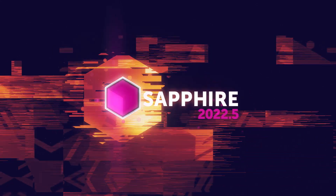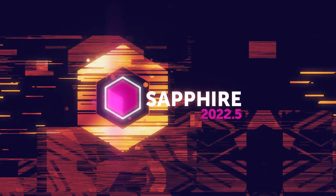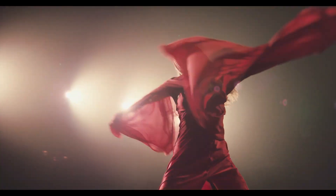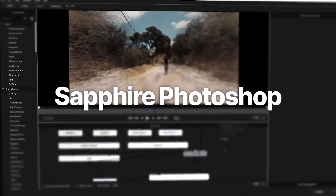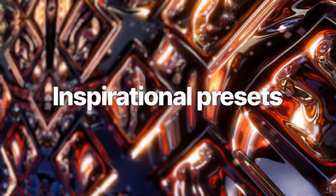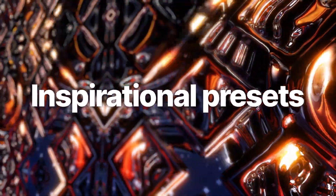Boris FX Sapphire 2022.5 is here. It builds on what we're doing in 2022 with even faster speeds, better Sapphire for Photoshop, and stronger foundations to inspire and create with Sapphire.